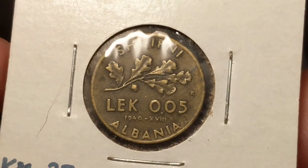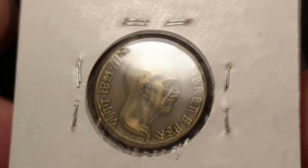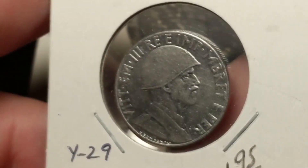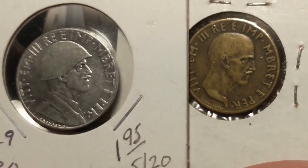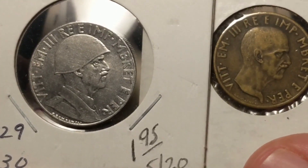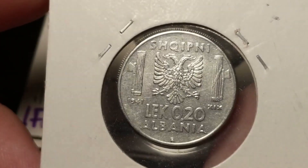This first one is a .05 lek from Albania, 1940. Now all of these coins I'm going to show you, except for two, I don't have an example of — that's one of the reasons I spent so much time looking at these things. And that's a fantastic looking coin. Again from Albania, we got a different one. I wonder if this is the same guy but just with the helmet on — it's a very similar mustache. I think it might be. This is .20 lek, 1941. You got the double-headed eagle there — pretty cool.